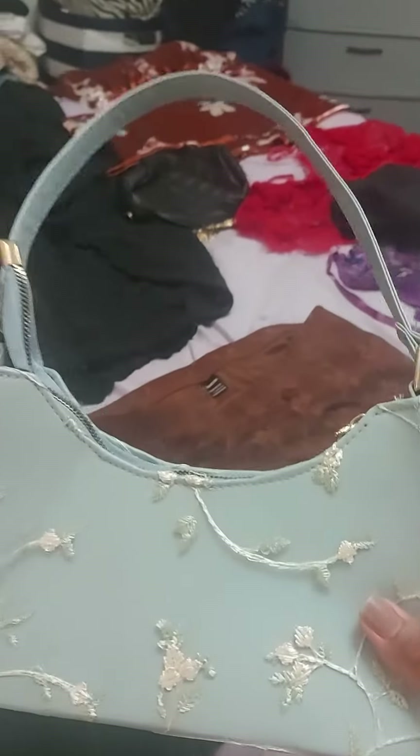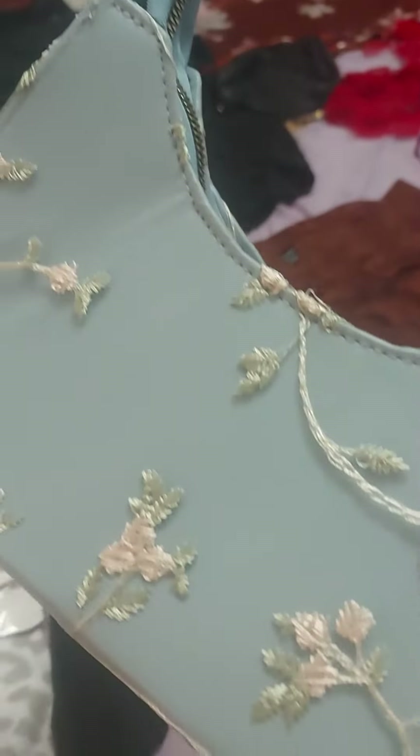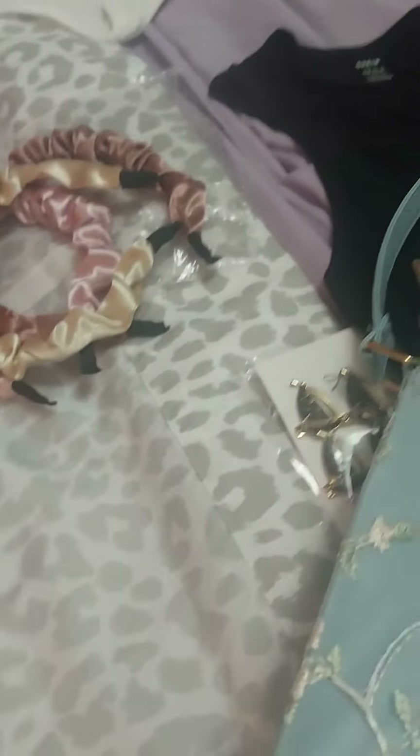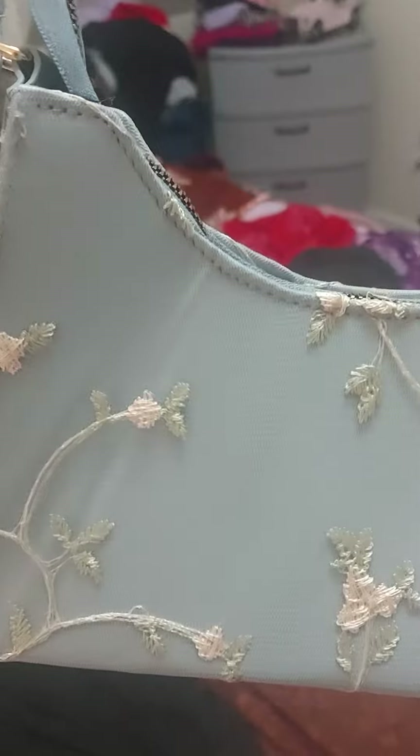The strap actually looks a lot longer on the website, and I'm kind of annoyed — I don't know if you guys can see that crease right there. The people that deliver mail don't always handle packages with care, so I'm debating whether to bring it back. Does it bother you guys how it's twisted there?